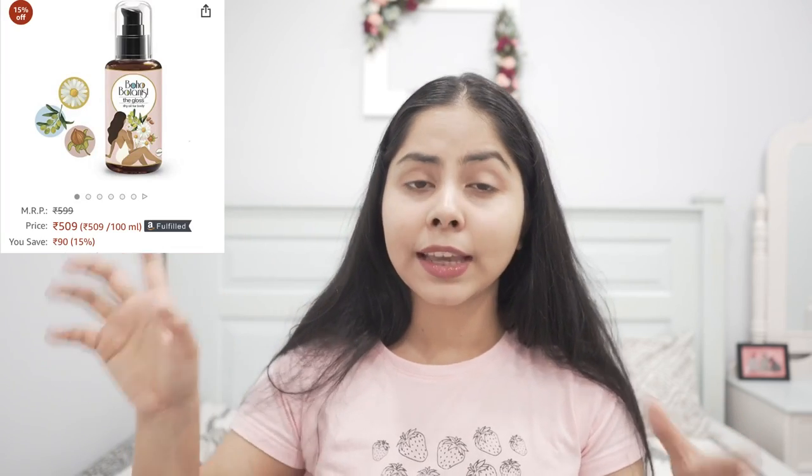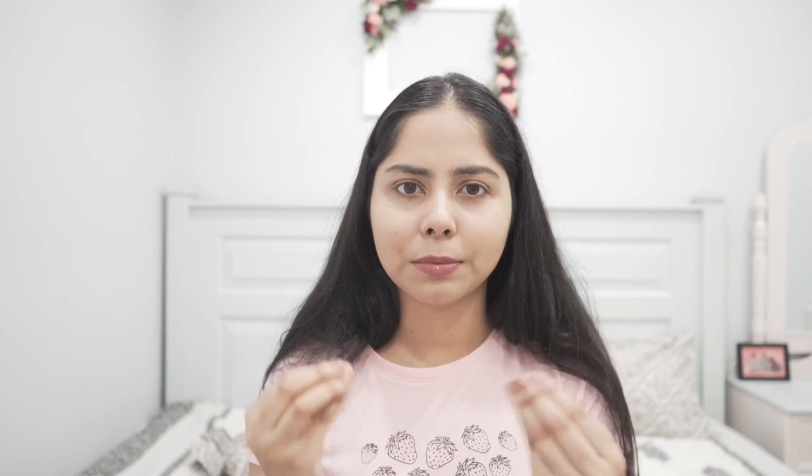Two other body care things I've been loving recently: one is the Boho Botanist dry oil — very, very good. The other is the Nat Habit masoor body ubtan, which is a manual scrub. The texture is amazing and it makes my skin so soft. These two are awesome as well. See you very soon — bye bye!